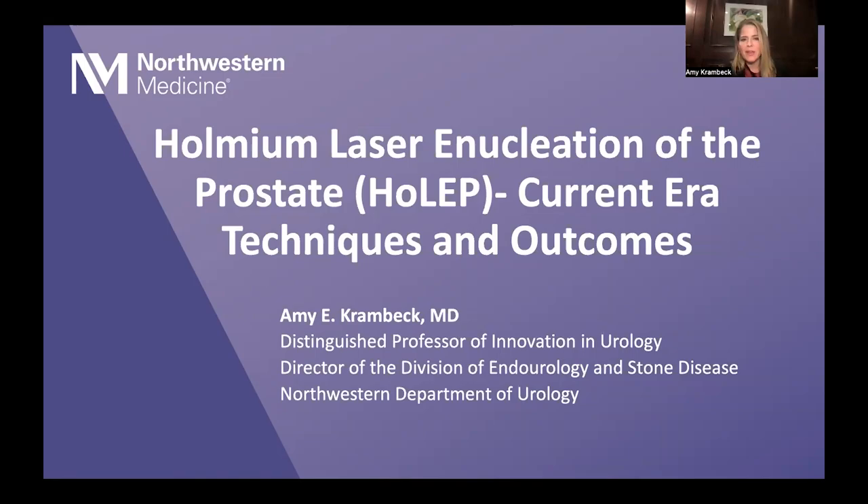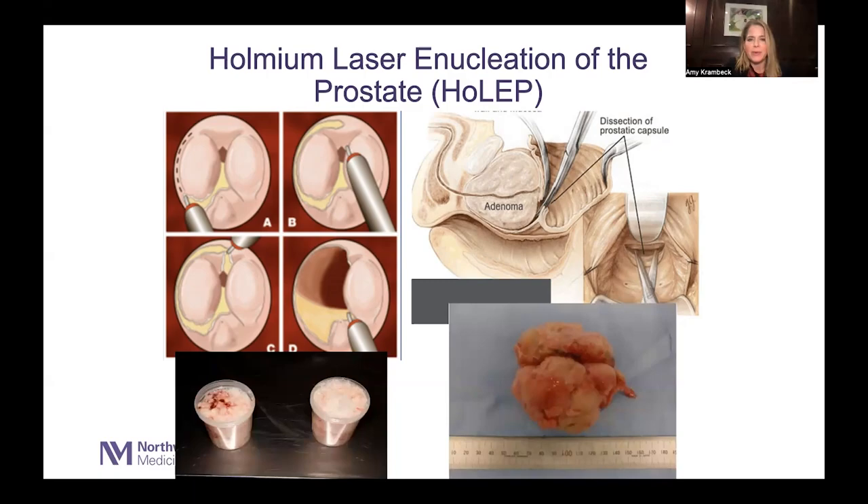Hello, thank you so much for having me here today. It's really an honor to speak with the group regarding holmium laser enucleation of the prostate. I want to talk with you about the techniques and outcomes, and things you can do to maximize your surgeon's experience in the operating room. HoLEP, which stands for holmium laser enucleation of the prostate, is really a simple prostatectomy.